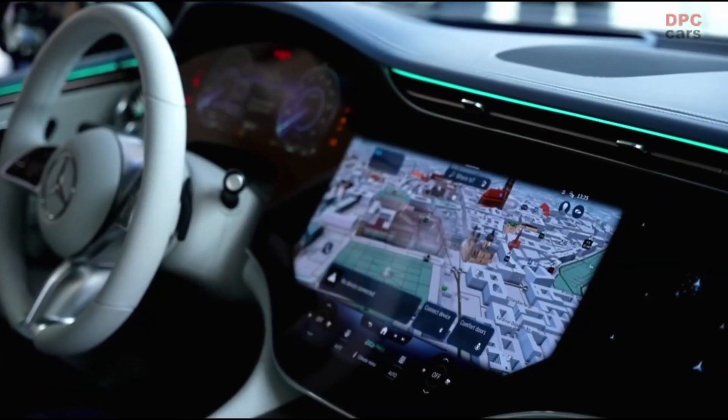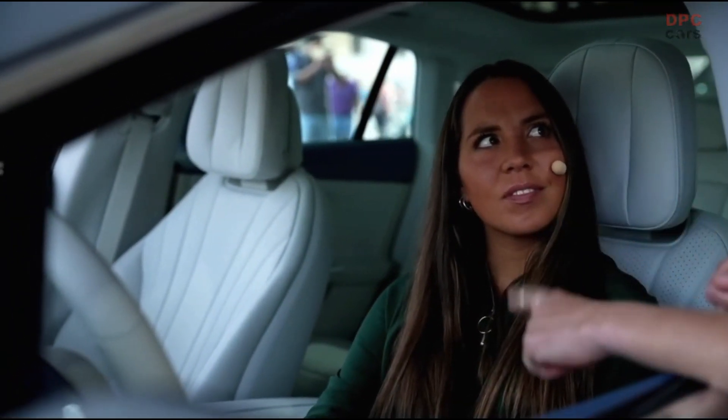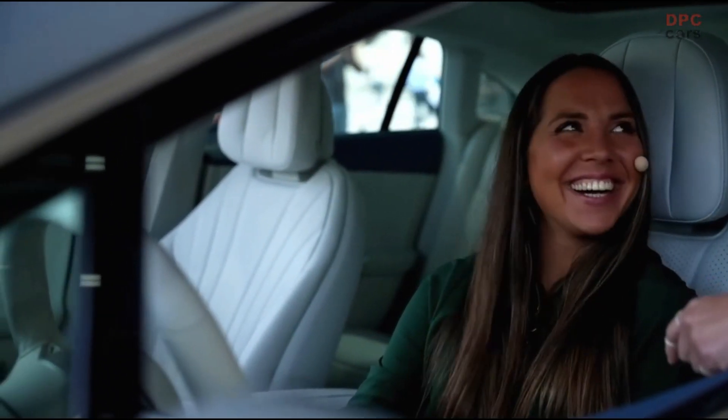Also our new steering wheel with a capacitive mat in it, so the car knows when you have your hands on the steering wheel and when you don't. Then it reminds you: 'Please take your hands back to the steering wheel, because you are in charge.'